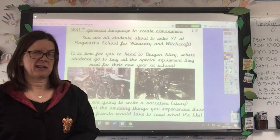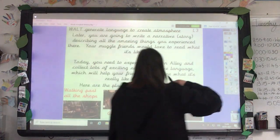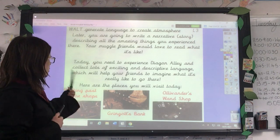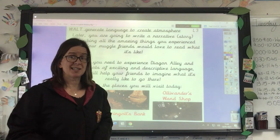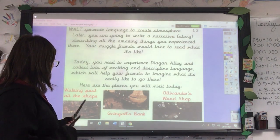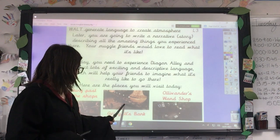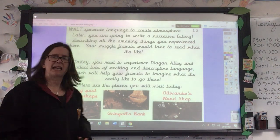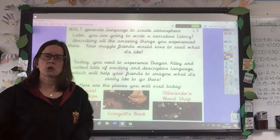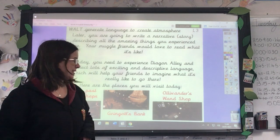Your muggle friends — that's your friends who aren't magic at all — they would love to read what it's like at Diagon Alley because they don't have the opportunity to go there. So these are the places you're going to be visiting today. You're going to visit Gringotts Bank, where you go to get your special money to spend in all the shops. The last place you're going to visit is Ollivander's Wand Shop, where you go to choose your wand to take to Hogwarts — or, as you probably know from the movie or book, sometimes the wand chooses you.